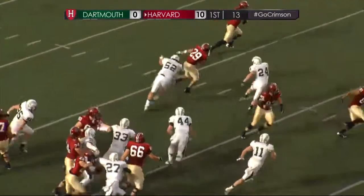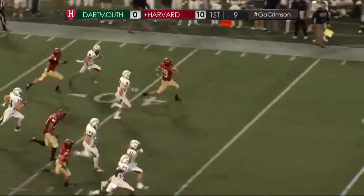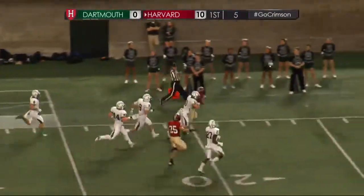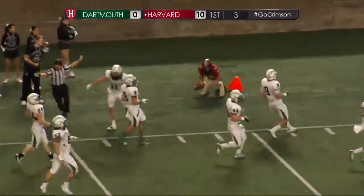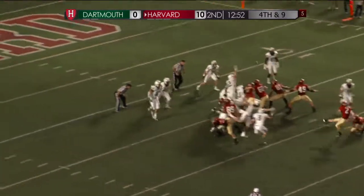Handoff goes to Paul Stanton, reverses his direction, heads out to the left, has Hempel in front of him. Across the 30, puts on the jets to midfield, to the 40, still going, and coming over to knock him out of bounds is Garrett Wagoner. Looking for a 13-point lead here in the second quarter.